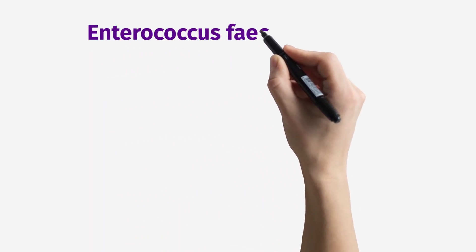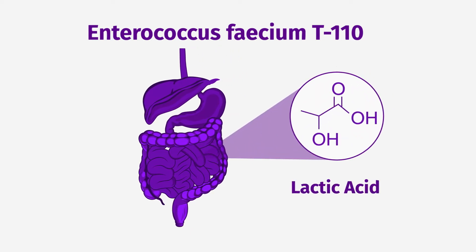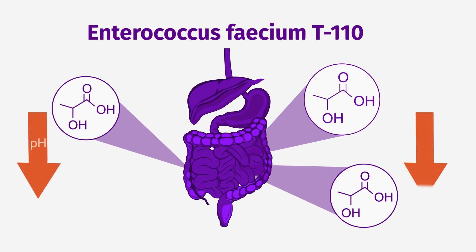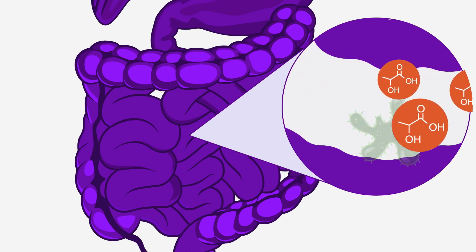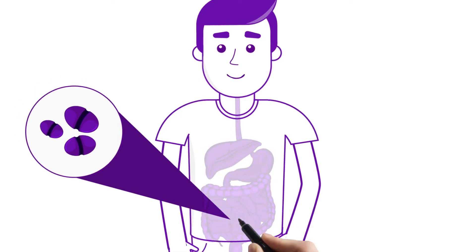E. faecium T110 is a natural resident of the human gastrointestinal tract that produces lactic acid, which reduces the gastrointestinal pH, thus preventing the growth of harmful bacteria. It has also been shown to reduce the severity of acute diarrhea.